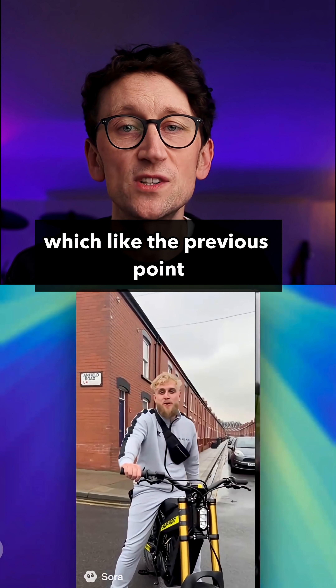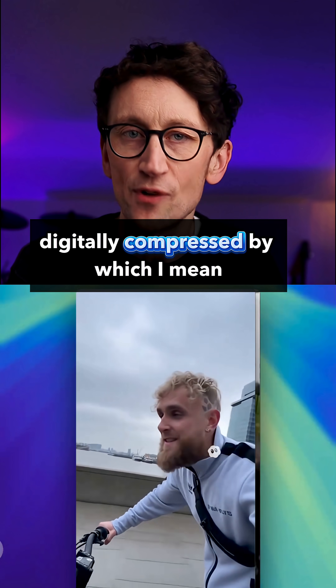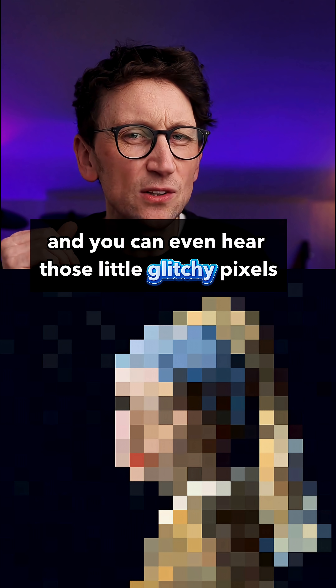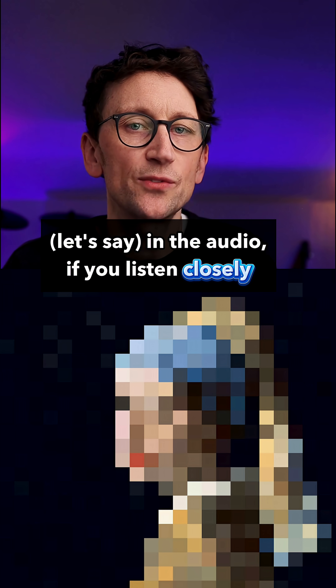Number five is audio, which like the previous point is incredibly low quality and sounds like audio that's been heavily digitally compressed. It's like when an image gets really pixelated and you can barely tell what it is — it's like that for audio, and you can even hear those little glitchy pixels in the audio if you listen closely.